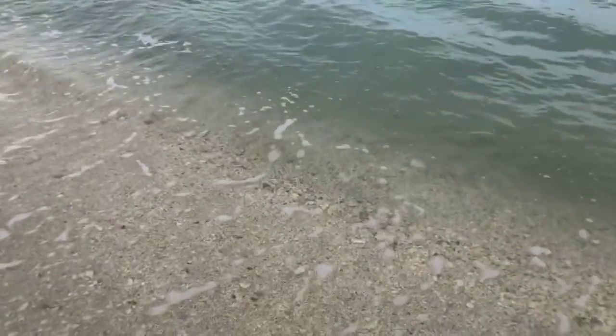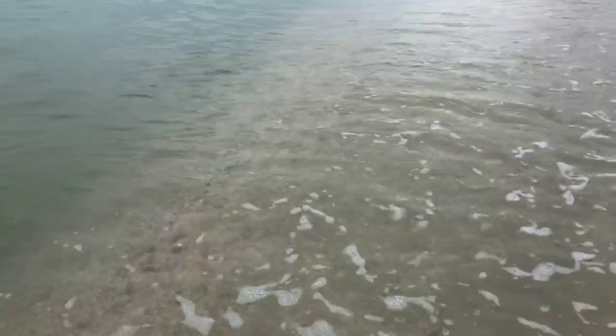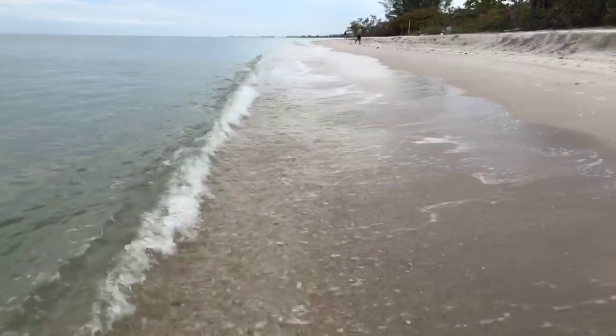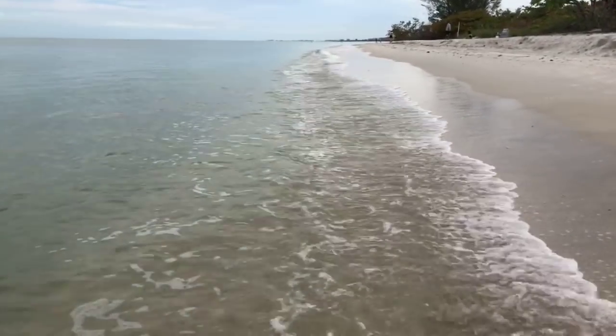There's lots of stuff rolling in here in the waves but it's hard to spot it. By the time you see it and reach down for it, the waves pull it back out. Look at how quickly the shells come and go — you have about two seconds to look, then boom, they get pulled back out into the water.